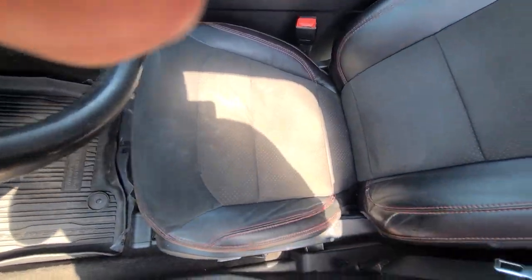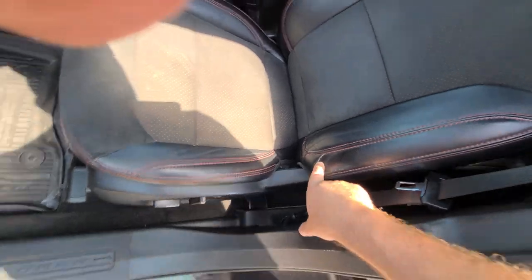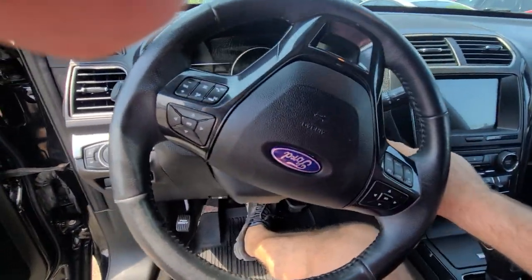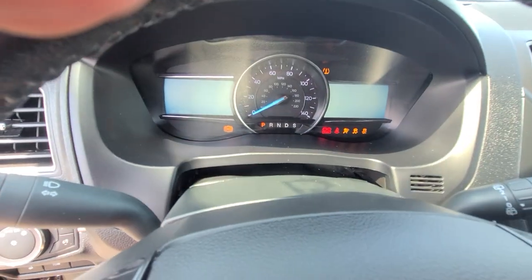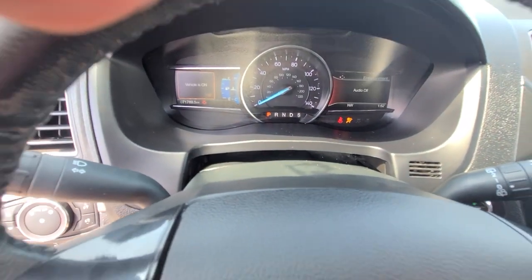The interior is exceptionally clean with little signs of wear — obviously it is a 2018 after all. There are 71,769 miles on the clock.